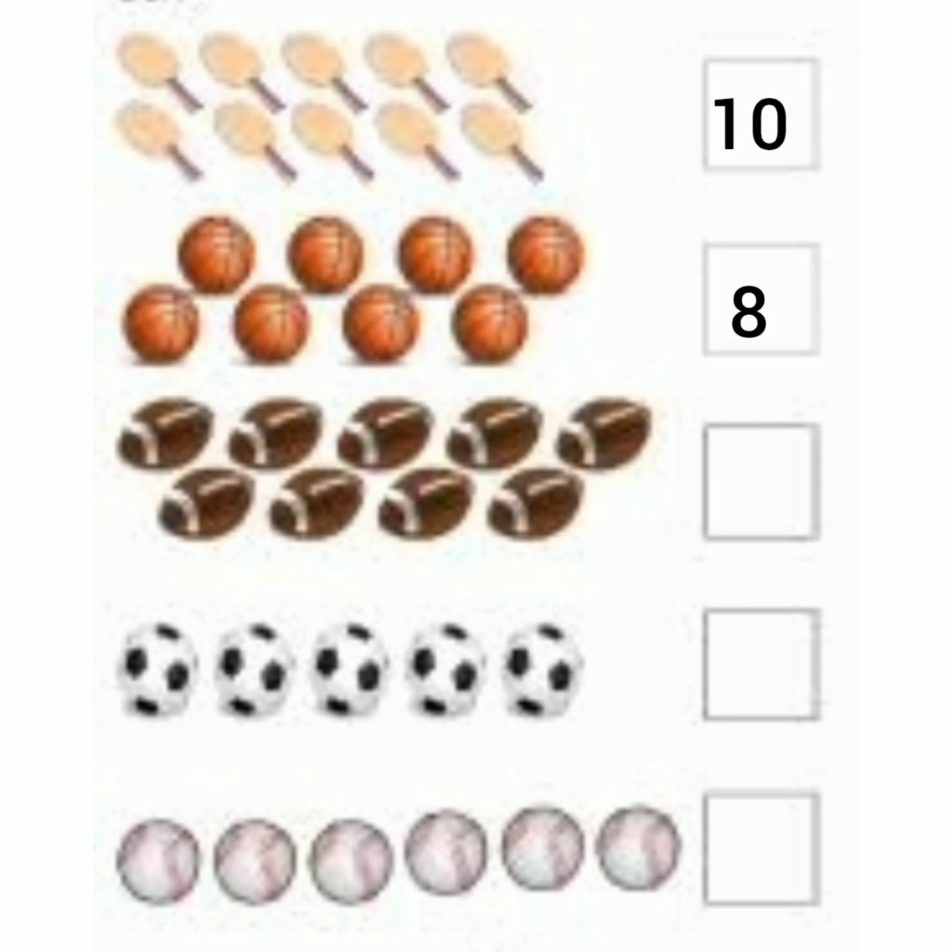Now look at the next object. Count them. 1, 2, 3, 4, 5, 6, 7, 8, 9. So what shall we write in the box here? 9.